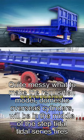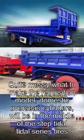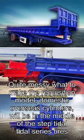Quite a range of requisition models available. Domestic and overseas cylinders will be in the middle of the step-tidal title series tyres.